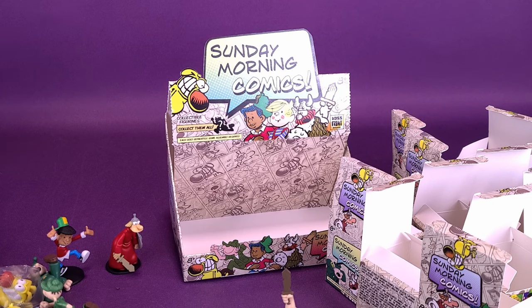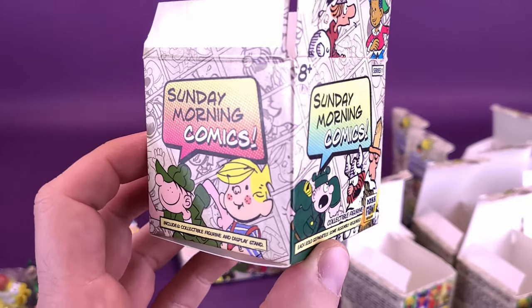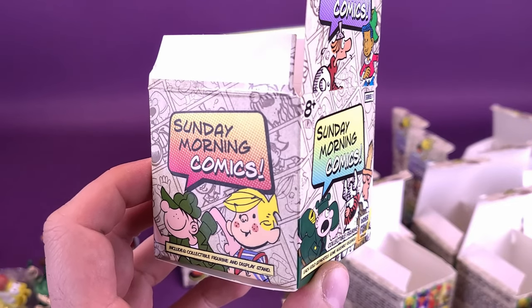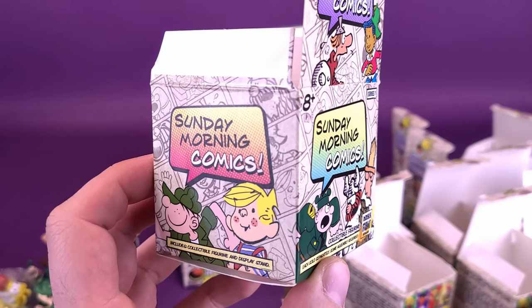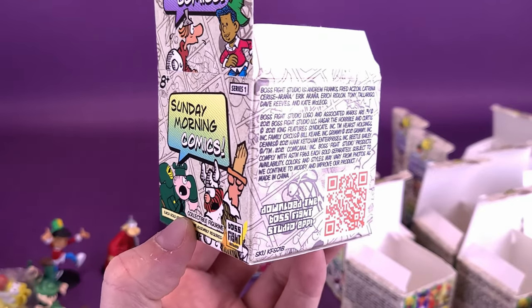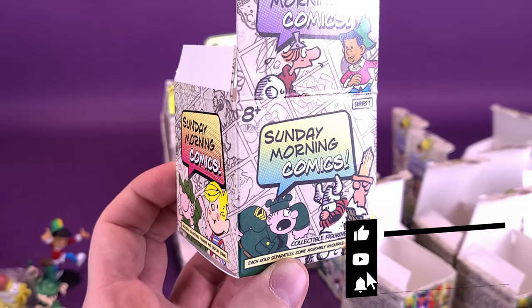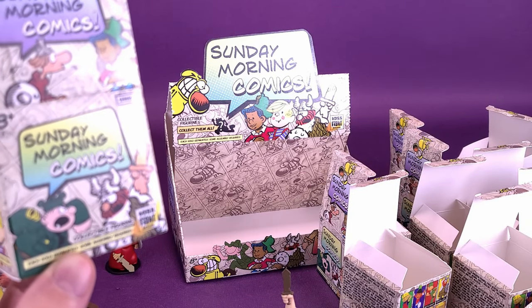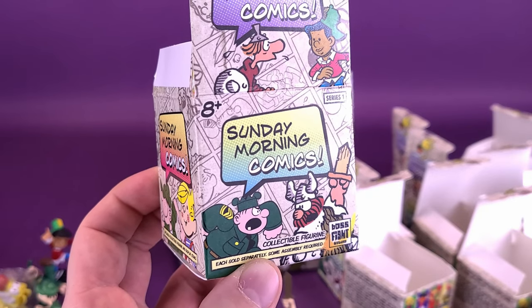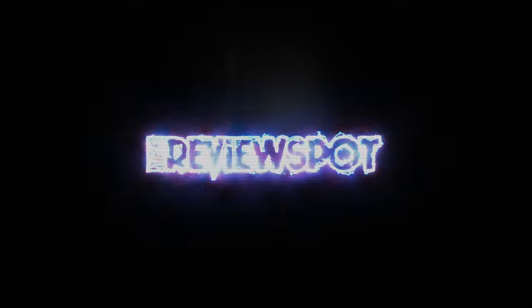Speaking of Boss Fight Studio, a big thank you to the folks over at Boss Fight Studio that did actually provide the sample of this case where we could unbox these in this video. Today we were having a look at the Sunday Morning Comics Series 1 collectible figurines. If you ever read a comic strip, whether black and white or colored like the Sunday Sun here in Canada, let me know down below in the comments section what some of your favorite comic strips were growing up. If you're new to this channel and enjoying the content, hit the subscribe button, turn on the bell notification, and come back regularly — there's definitely going to be a lot more unboxings coming your way in the not-so-distant future. Thanks for watching. See you guys next time.